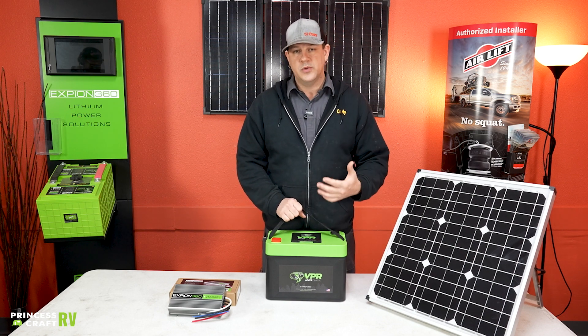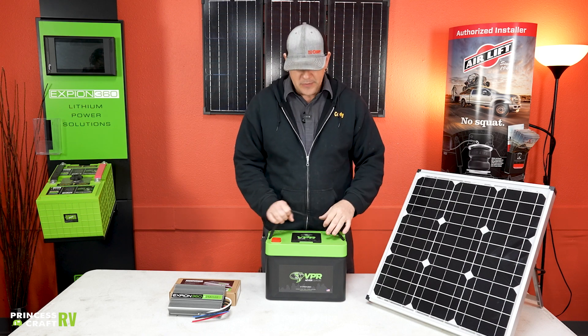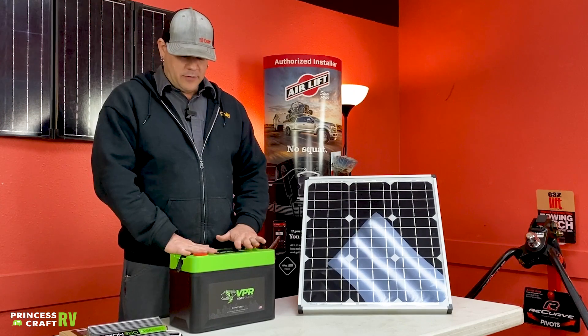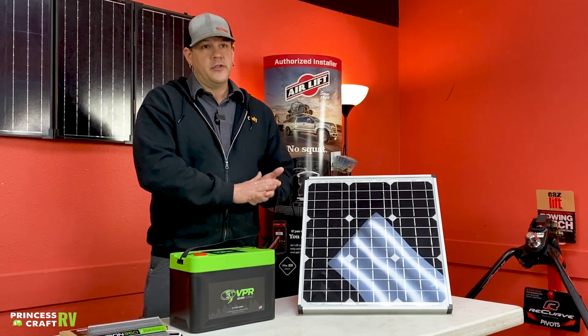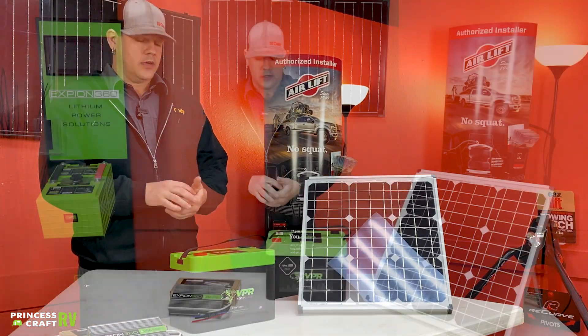These are great options for people that love to boondock or dry camp — whichever you'd like to call it. Lithium in my opinion is really the way to go. Another thing to think about with lithium, beyond the charger installed in the trailer, is a charger installed on your tow vehicle.